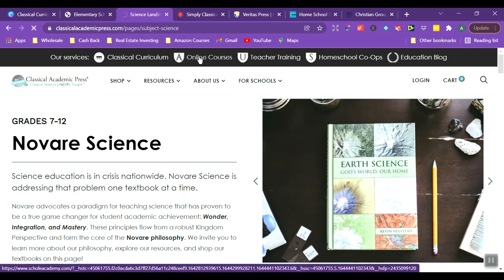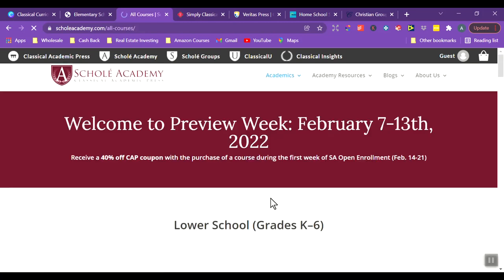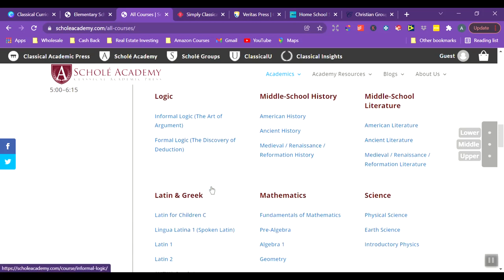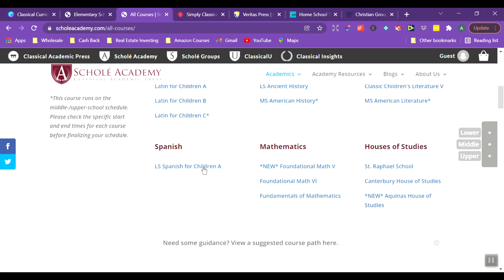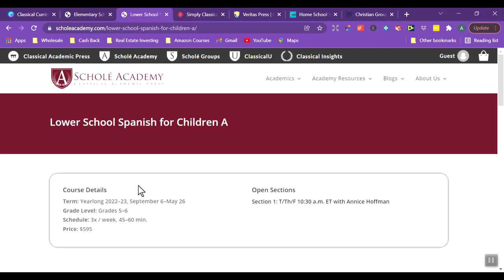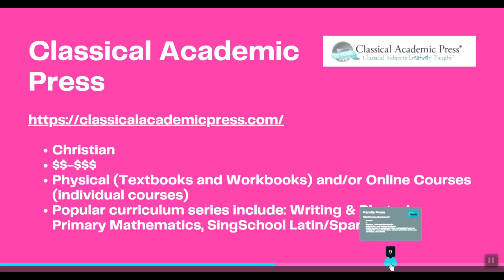They also have online courses — if you wanted your child to take some, you can see what's available here. They have more options in the upper grades: high school and middle school have more than the younger ages. A year-long online course for one class would be close to $600. The physical textbooks and workbooks are already in the more expensive range, and adding online courses would push it firmly into the higher expense category.